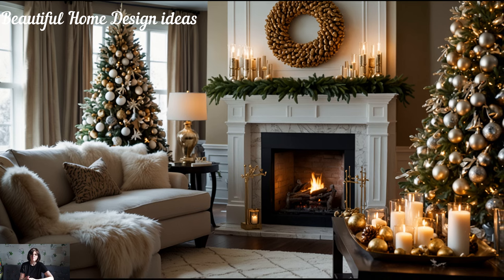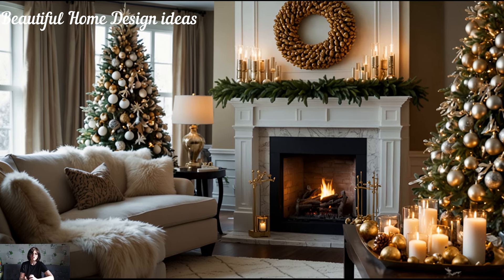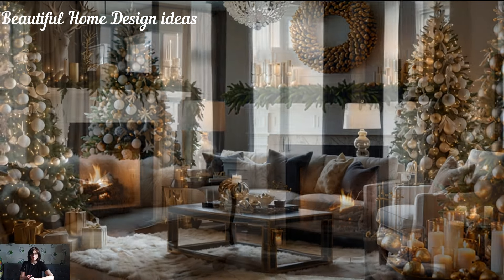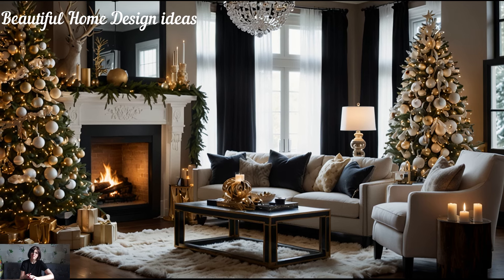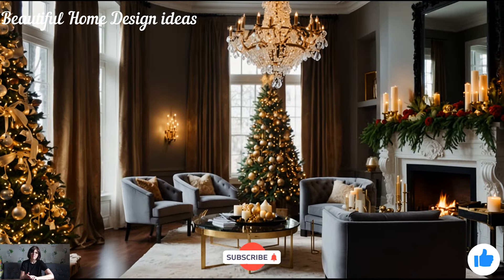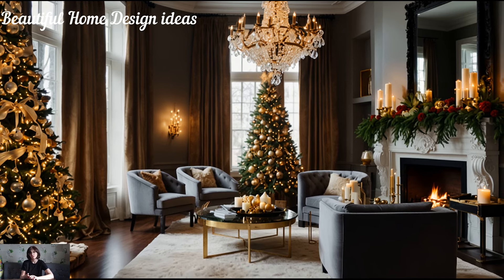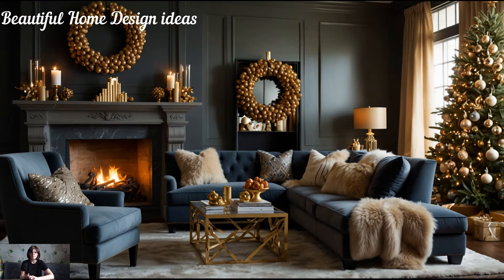This holiday season, embrace the glamour and make every room in your home feel like a luxurious Christmas retreat. From bold color palettes to shimmering metallics, you can create a magical, unforgettable setting for all your holiday moments. If you love these ideas, don't forget to like this video, subscribe for more holiday inspiration, and share your own favorite decor ideas in the comments. Let's make this holiday season the most glamorous one yet.